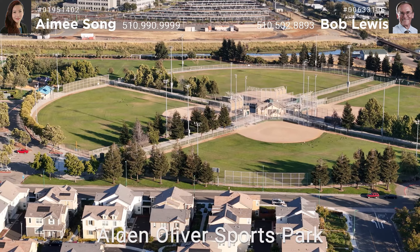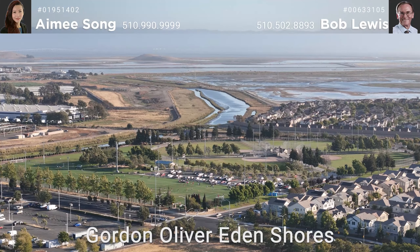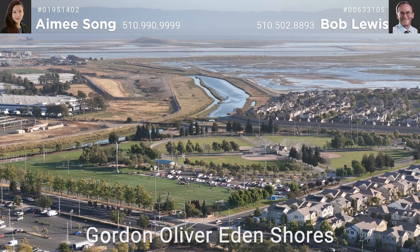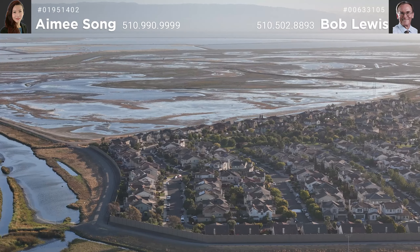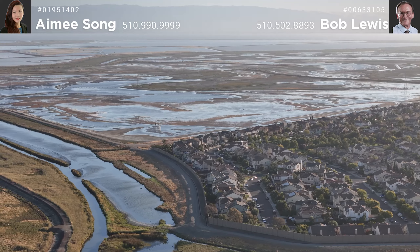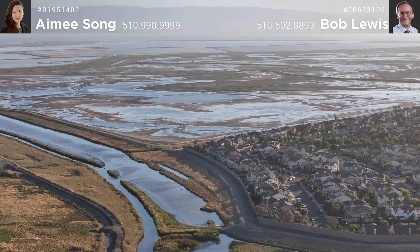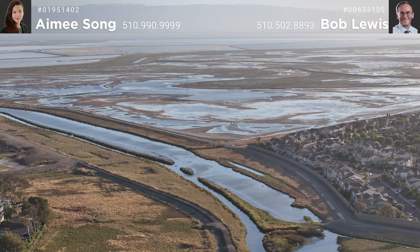This large community of modern homes is in a very convenient location for sports lovers and trail walkers. We are close to the Alden Oliver Sports Park, Gordon Oliver Eden Shores, and Eden Valley Ecological Reserve. The whole community is close to the bay, with bay breezes caressing the entire neighborhood even during the hottest days.